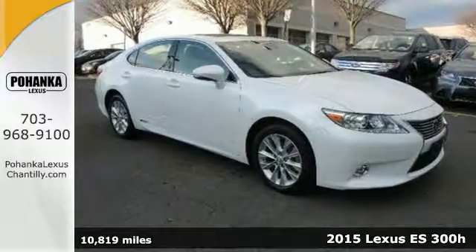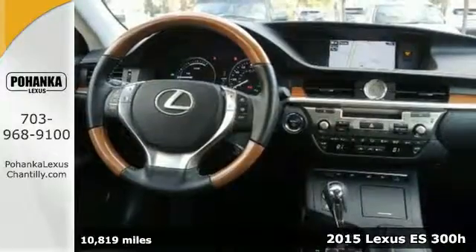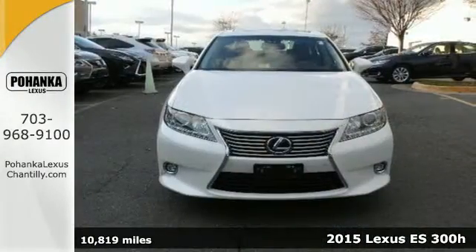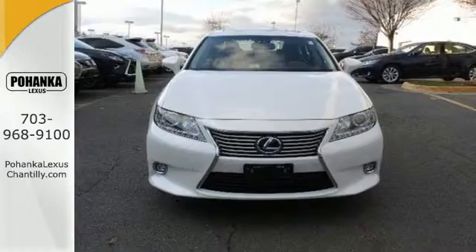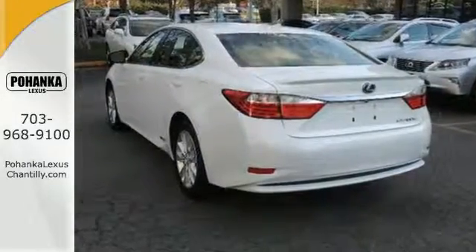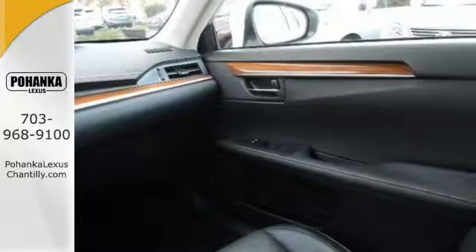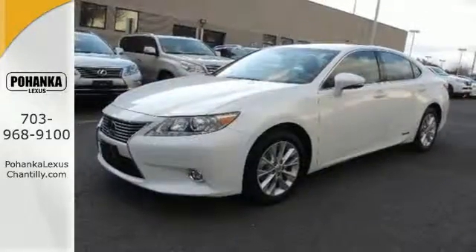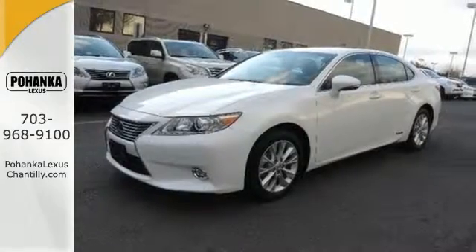Here's a 2015 Lexus ES300 Hybrid. This luxury hybrid is a true work of art. An electronically controlled, continuously variable automatic transmission with intelligence, vehicle stability control, and a high output electric drive motor with EV mode work together to create a truly remarkable driving experience.